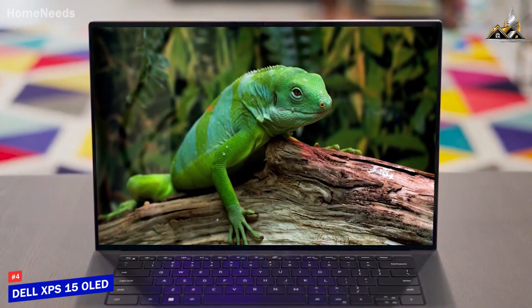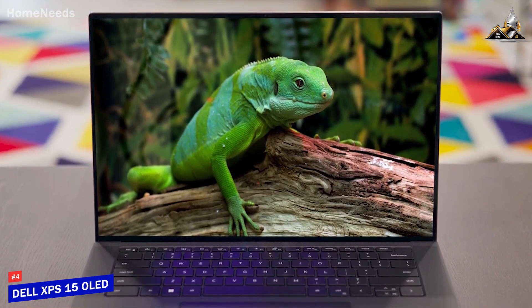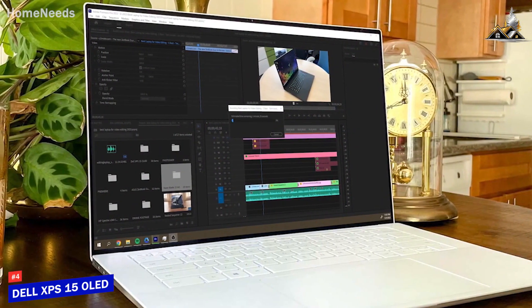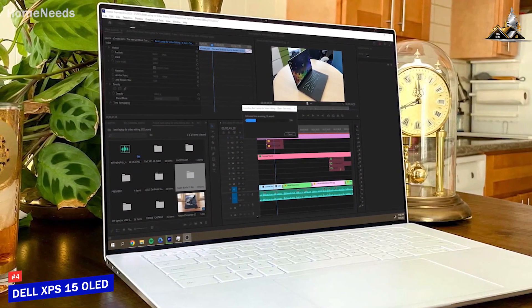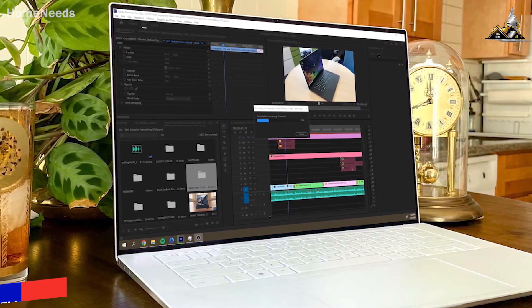Is the Dell XPS 15 OLED going to be an ideal choice for everyone? Not quite, as it's one of the more expensive options on this list, but it does a lot of things well and is designed to tackle heavy-duty projects or demanding multitasking applications. This is an excellent option if you're a Windows user and want a powerful laptop with outstanding video editing utility.